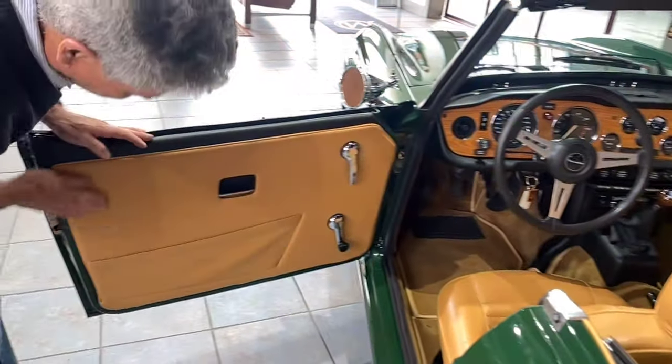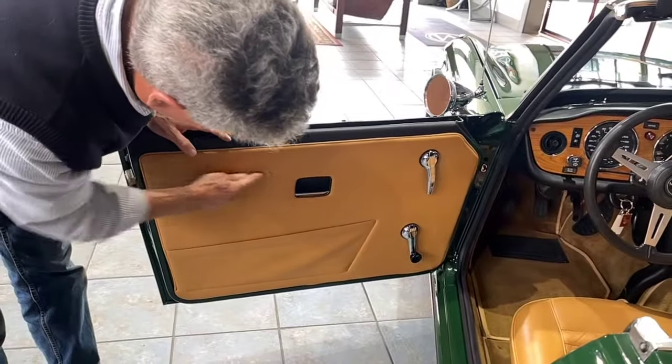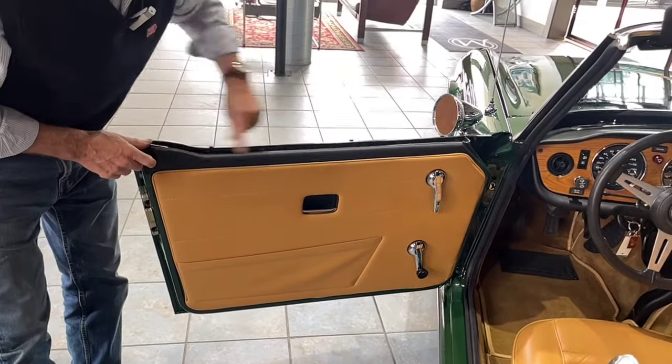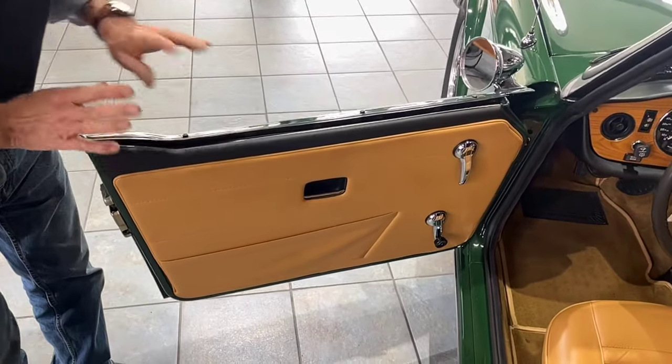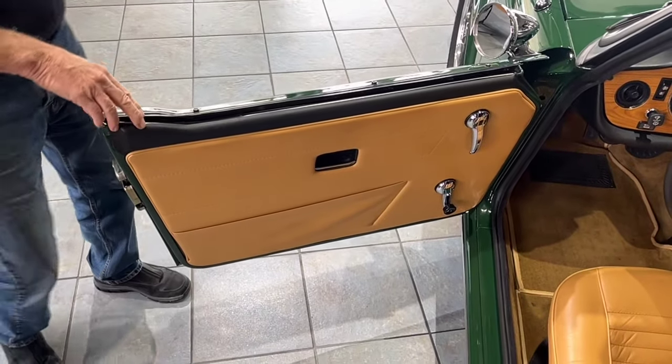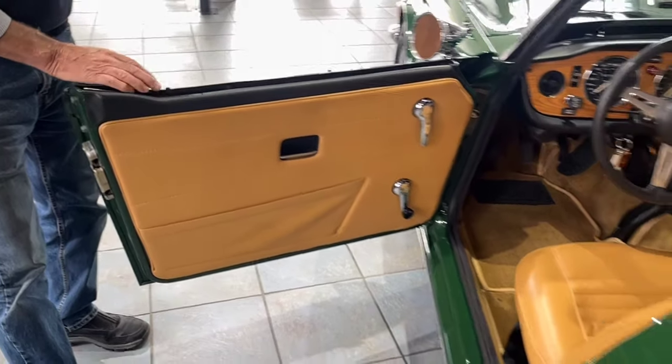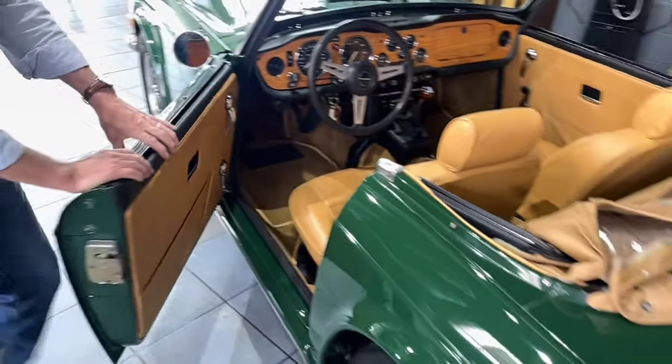Here you can see the door cards — they're excellent, stitched and beautifully installed. The top piece here is beautiful. So if you're looking for a very well done, higher-end restoration on one of these cars, take a close look at this car. It's quite nice.